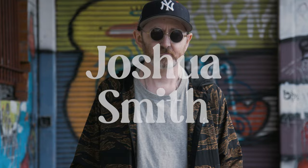Hi, I'm Joshua Smith. I work as a full-time miniaturist in Norwood, South Australia. I've been making miniatures now for the last eight years.